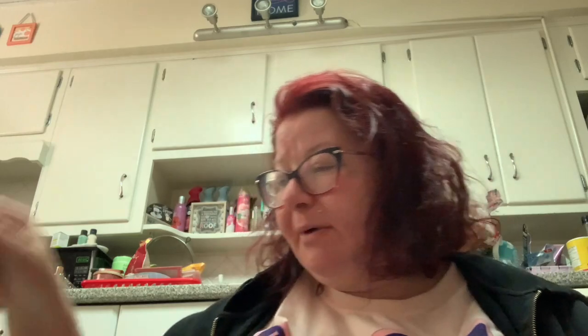I picked up a bottle of water — I wanted to try this water. It's fancy. This is Eternal naturally alkaline spring water.